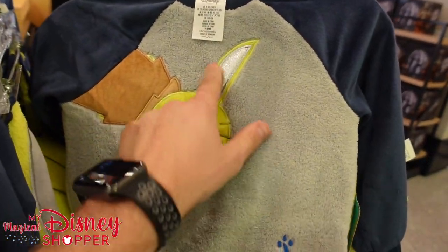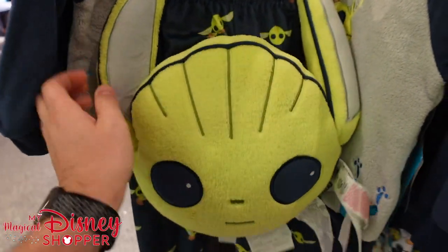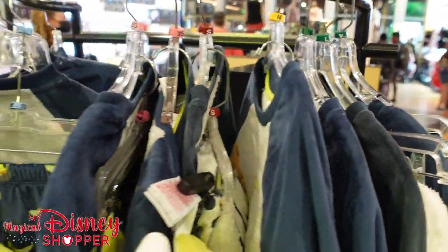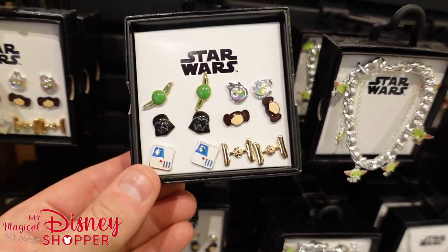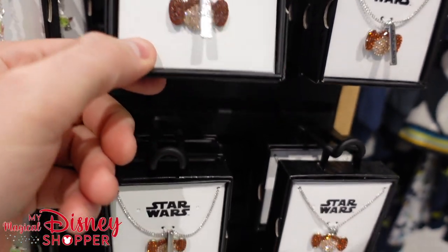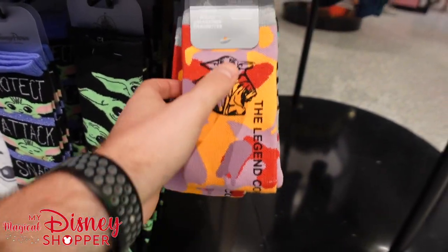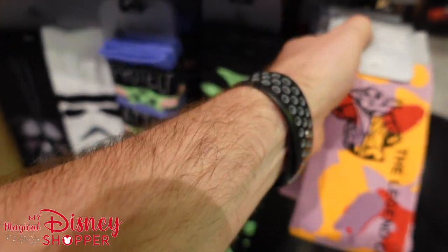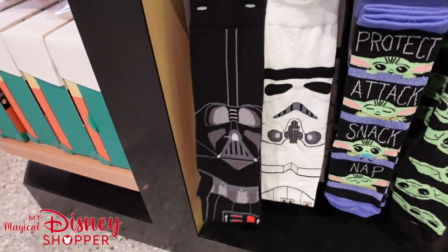There's a kid's PJ set with Baby Yoda and Grogu — you get pants, a top, and a pillow for $34.99. He's super soft and cuddly. They have sizes from 2T all the way up to large in kids. They've also got a bunch of Star Wars jewelry I haven't seen before — Star Wars earrings for $24.99, a Baby Yoda bracelet for $24.99, and a 'Rule Your Galaxy' Princess Leia necklace for $19.99. There are also Baby Yoda socks down below.